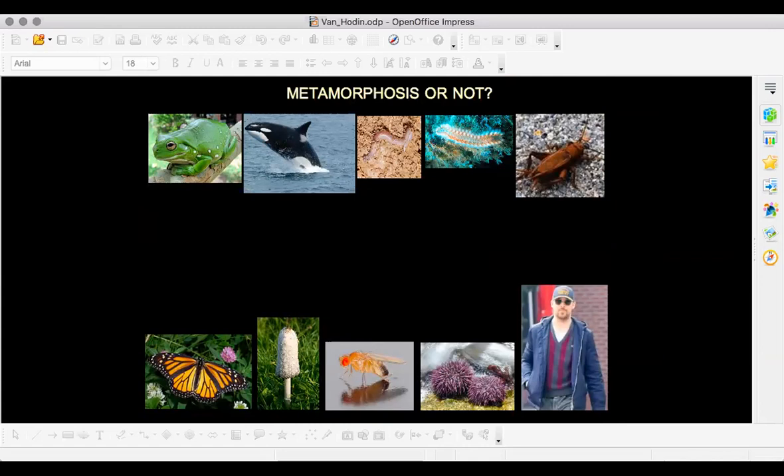Let's take a little detour to talk about metamorphosis — my favorite topic. I put up slides of 10 different creatures and I want to ask: do they have metamorphosis or not? First, the frog — yes, there's the tadpole. It's a pretty dramatic difference: going from aquatic to terrestrial, gill-breathing to lung-breathing. That's a key hallmark — a big change in habitat. How about an orca? No — the baby looks very much like the adult, just like all mammals.